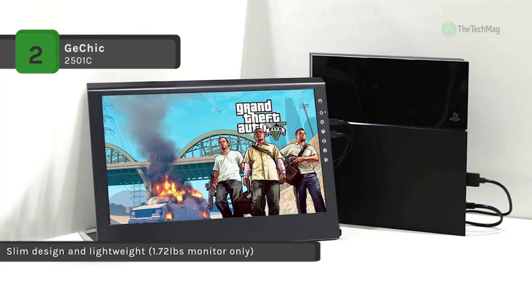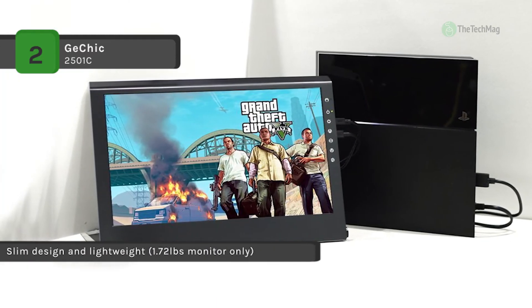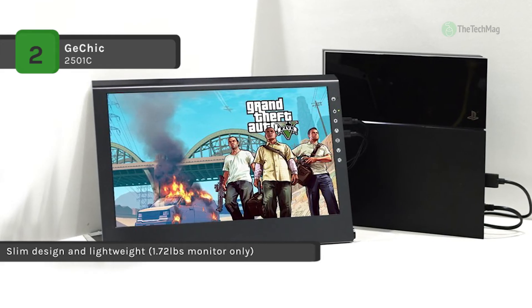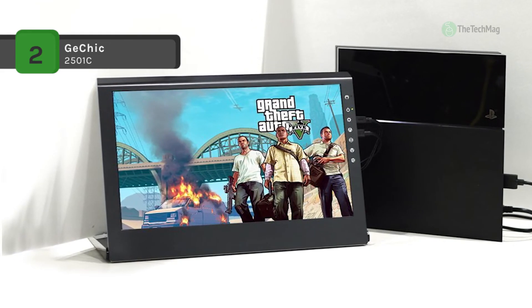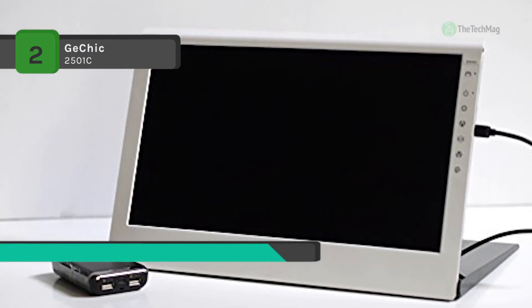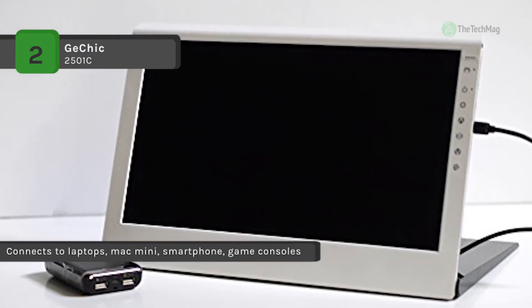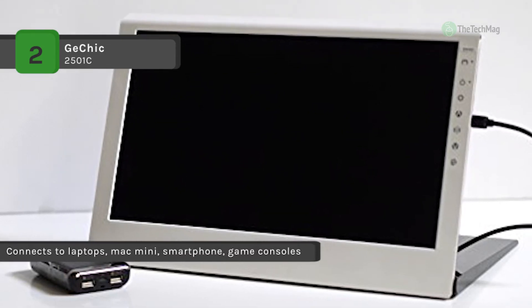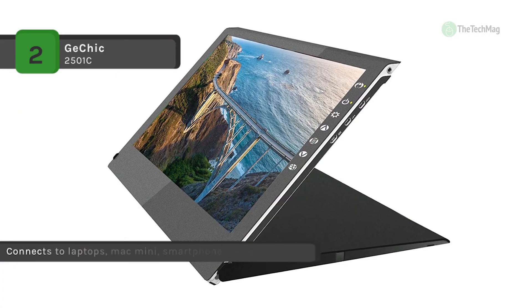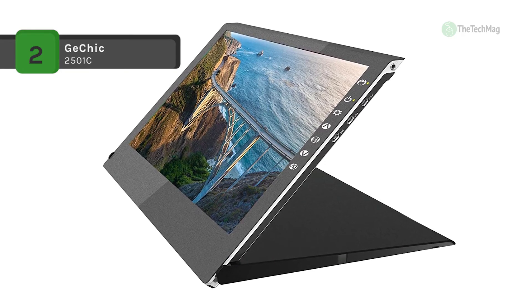It has a smart cover stand — the cover closed can protect the screen when taken outdoors and the cover open can be used as a stand in seconds. It has a built-in video chipset that performs calculations on the monitor instead of taxing CPU power like other DisplayLink USB monitors. Another advantage is that the monitor can adjust accordingly to be used in landscape or portrait mode.